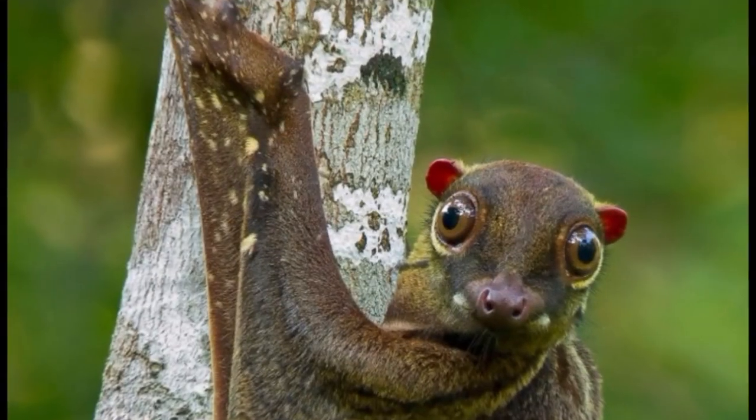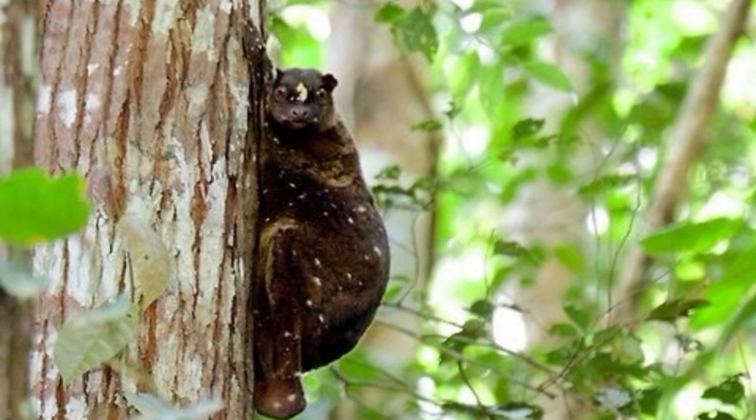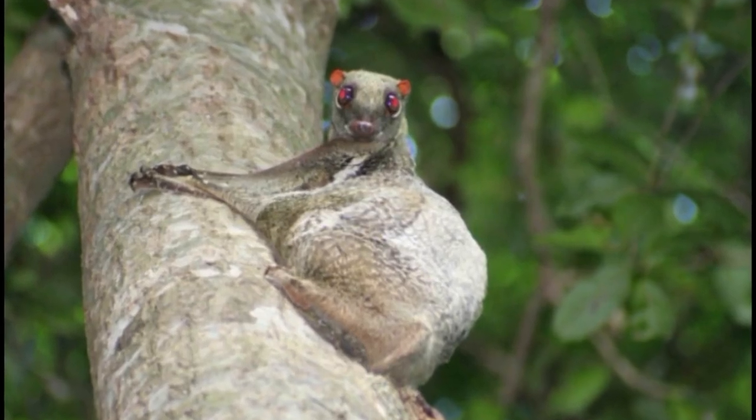On par with other nocturnal mammals, specifically nocturnal primates, the rod cells in the eye make up about 95 to 99% of the photoreceptors and cones make up about 1 to 5%. Its clawed feet are large and sharp with incredible grip strength, allowing them to skillfully but slowly climb trees, hang from branches, or anchor themselves to the trunk of a tree.